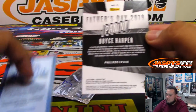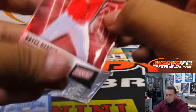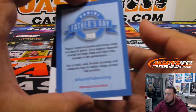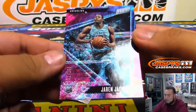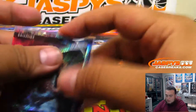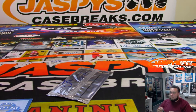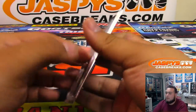All right, so you got Bryce Harper — and Jaren Jackson Jr., nice, numbered to 199 for the Grizzlies. All right cool, now let's go to the next one.